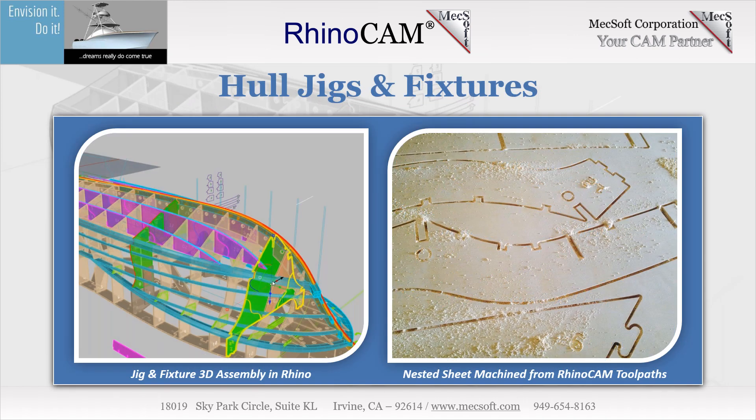Hull jigs and fixtures — two and one half axis machining. Envy Boats utilizes RhinoCam's two and one half axis machining strategies to design and manufacture all of the jigs and fixtures that go into their DIY boat building kits.